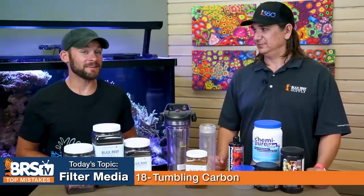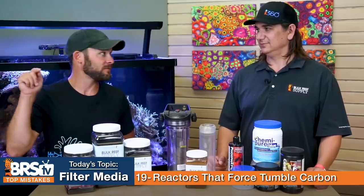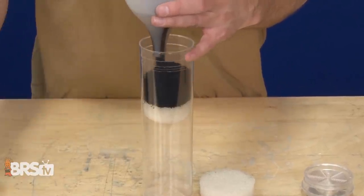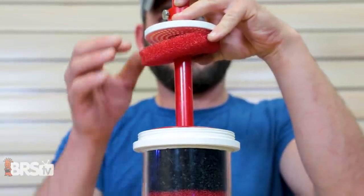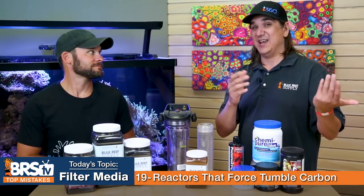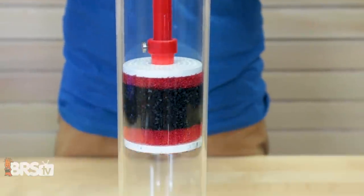Number nineteen is a huge pet peeve: getting a reactor that force-tumbles the carbon or any media. In many of these reactors, water is fed in through the bottom and up through the top, which inherently causes a tumbling motion with no way to pack and hold the carbon down — just a big upflow container with nothing holding the carbon in place, so it just tumbles and creates dust. This is why some well-designed reactors use a disc that slides down and locks the media in place.